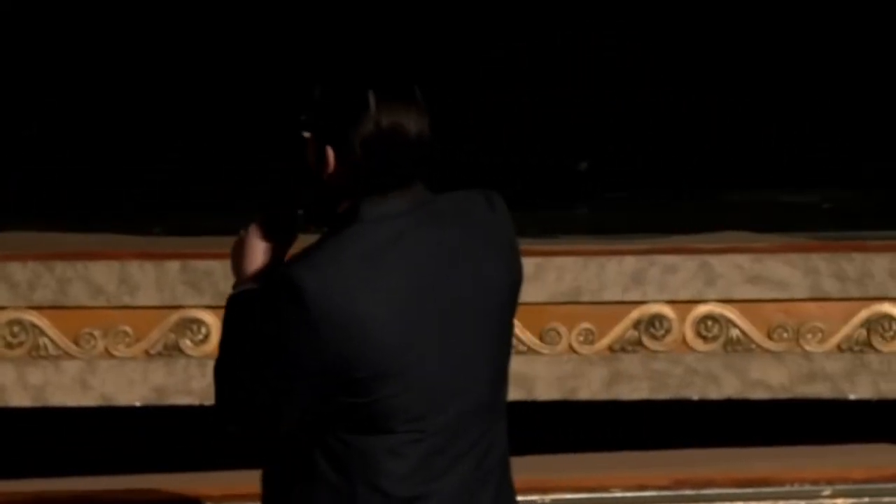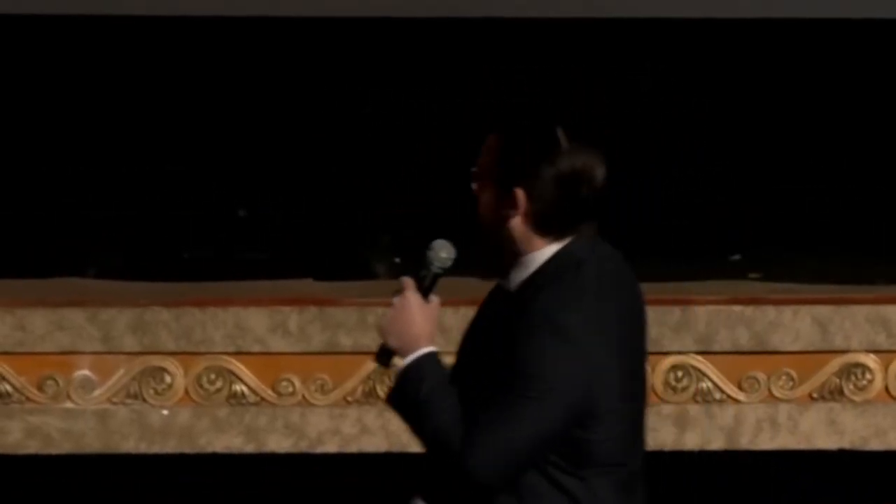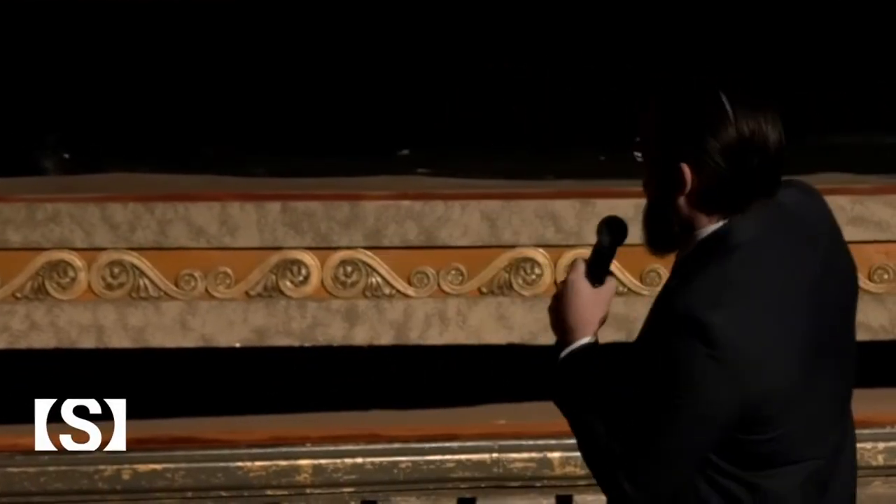I'm Jeremy Hoffman, the climate and earth scientist at the Science Museum of Virginia. I also enjoy a relationship with the VCU Center for Environmental Studies, and you can find me on Twitter. Most of the time I tweet about things like climate and earth science. Tonight I'm going to tell you a little bit about the earth science of the movie Interstellar.